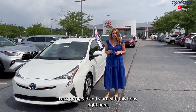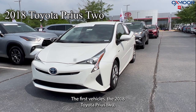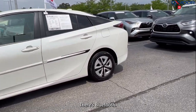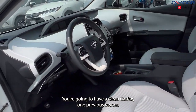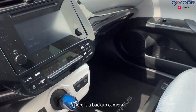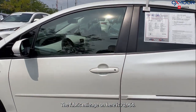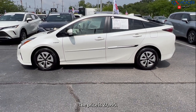Let's go ahead and start with this Prius right here. The first vehicle is a 2018 Toyota Prius 2. That exterior color is in the Blizzard Pearl. This is going to have blind spot monitoring, Bluetooth, a clean Carfax, and one previous owner. There is a backup camera. That interior is in the Moonstone fabric. Mileage on here is 70,964. The price is $27,995.